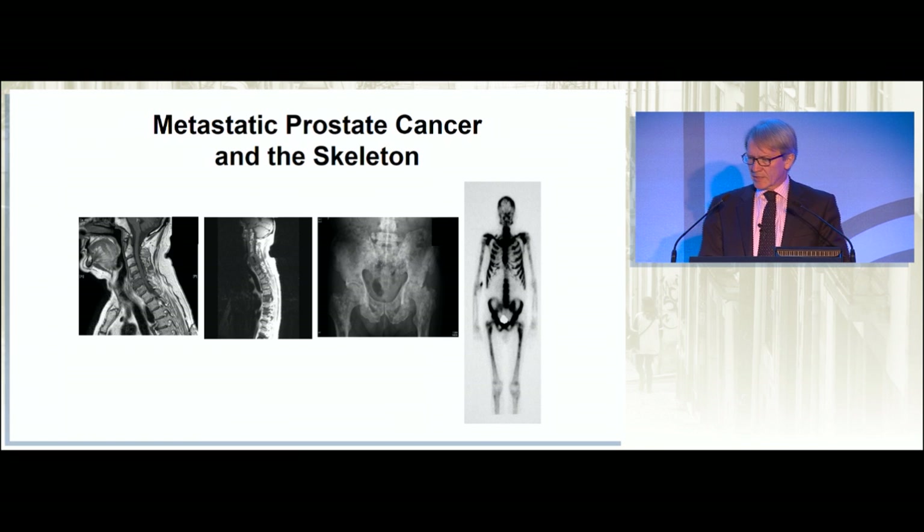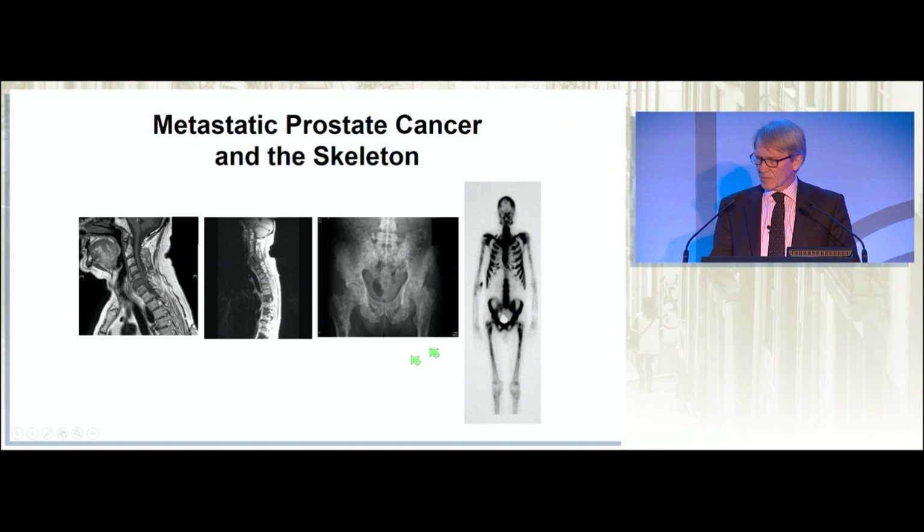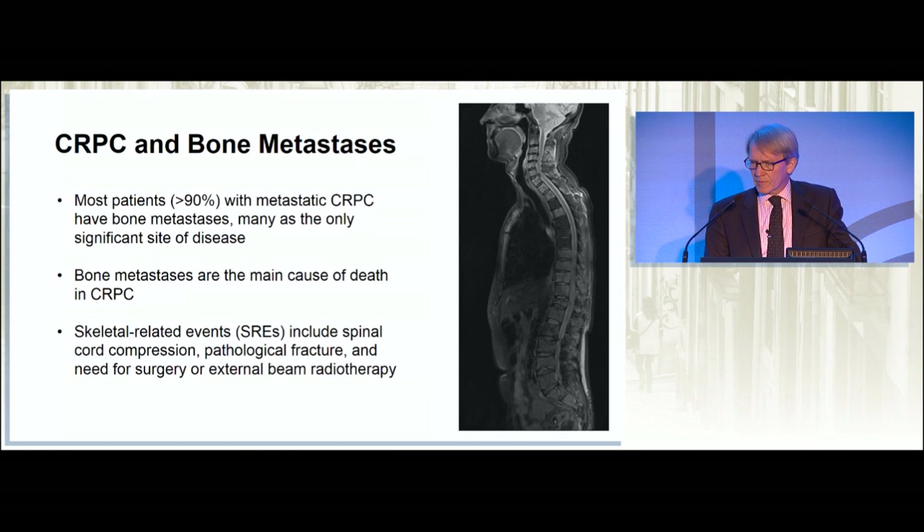This is a depressingly familiar sight in our practice where we have a patient who presents with multifocal lesions in the spine, the pelvis, a suprascan, and so on. When prostate cancer gets into the bones, it is unfortunately unstoppable, and it is what patients die from. Most patients have bone metastases at the time of death, and a proportion of them have this as the only site of their disease.